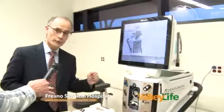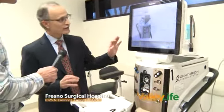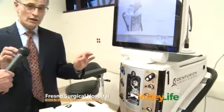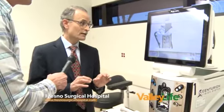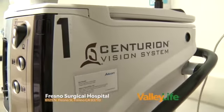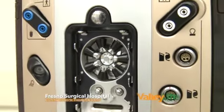Over here we have the phacoemulsification instrument that performs the aspiration and dissolving of the cataract. All of this is automated, computer guided. This machine is hooked up to fluid and suction that will enable us to vacuum out and dissolve the cataract prior to putting a lens implant in the eye. The lens implant is really the key to recovery of vision with the minimum amount of glasses correction required.